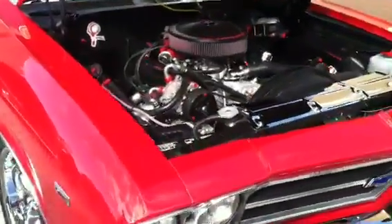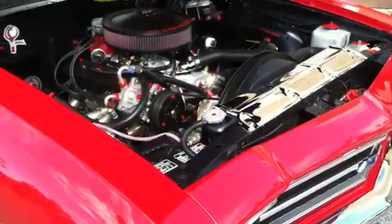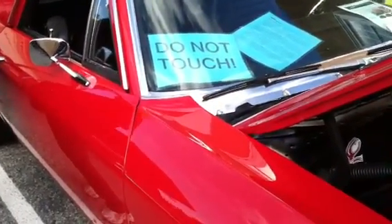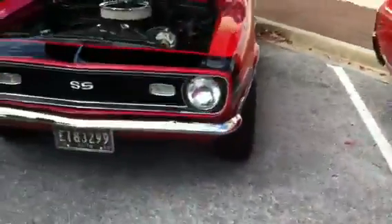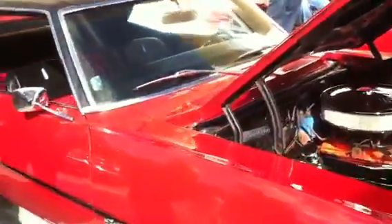Check this out, the El Camino looks really good — we've done a lot of work to it, obviously it's a '69. It's beautiful, got a big sign that says 'do not touch.' This is sort of the anti rat rod. I've noticed looking around here, a lot of these cars have signs that say 'do not touch' — of course, not many people spend a lot of money on their paint jobs.